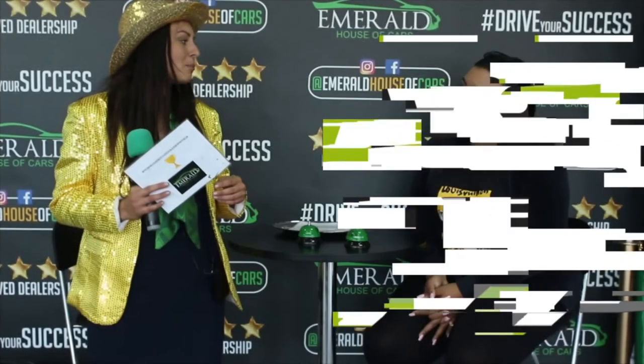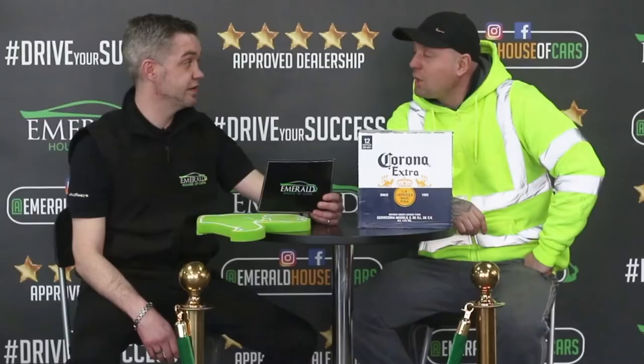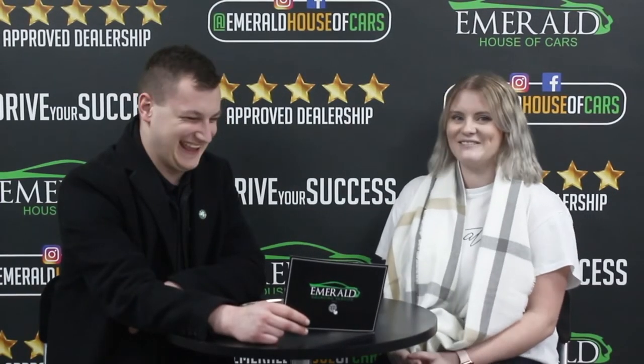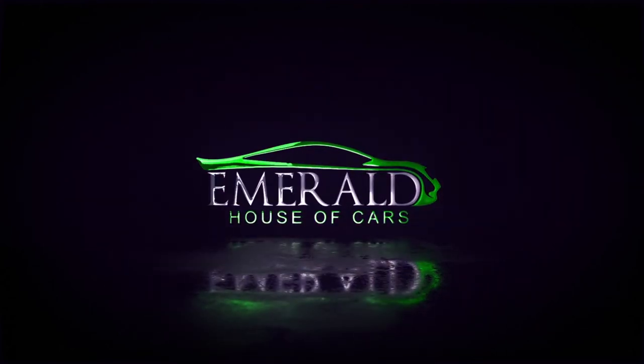How would you rate us out of 10, 10 being probably the best car dealership in the UK? Customer responses ranged from solid 10s to enthusiastic claims of 11 out of 10 and even 'straight million' — with multiple customers saying things like 'Definitely a 10,' 'If I could give you more than a 10 I definitely would,' 'It's got to be a 10,' and 'I'll be back again.'